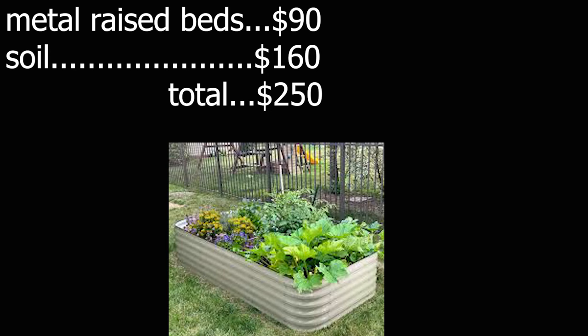I did some research. I'm going to start with the most expensive. Metal beds vary in cost — I stuck to the lower end from Home Depot and Lowe's. An 8x4 metal raised bed costs $90. It's a foot and a half deep, so it takes about 48 cubic feet of soil, or about 32 bags. At $5 each for the cheapest soil, that's $160. So now you're at $250 before seeds, fertilizer, mulch, or any of that.